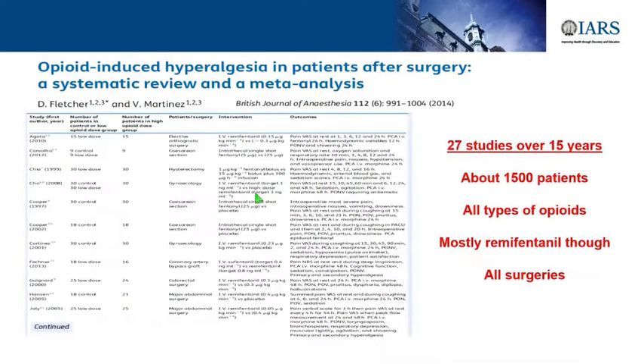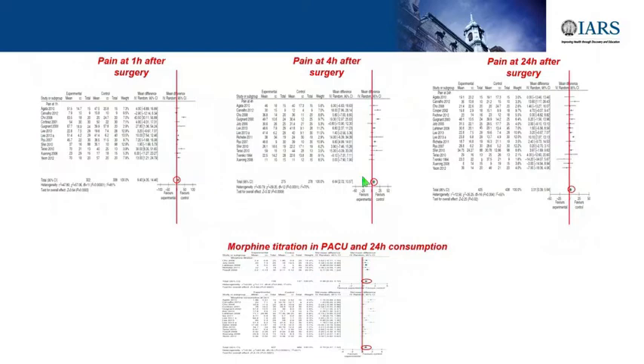Martin Engst was talking about opioid-induced hypersensitivity or hyperalgesia. These meta-analyses showed that out of 27 studies over the last 15 years, 1,500 patients, all types of opioids but mostly remifentanil, we could see opioid-induced hypersensitivity. If you give too much opioids, these meta-analyses showed there is more pain in the first 24 hours after surgery and more morphine consumption in PACU after surgery.